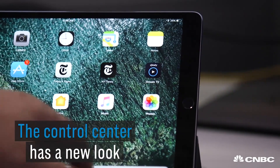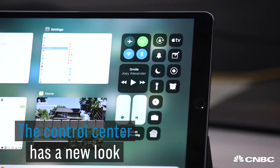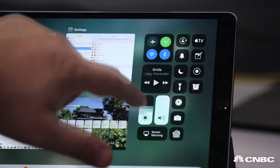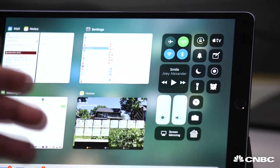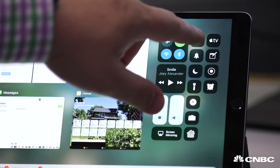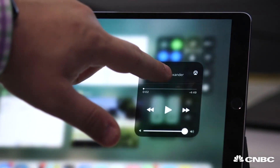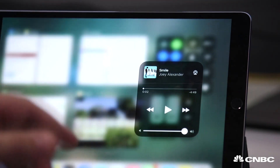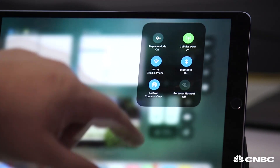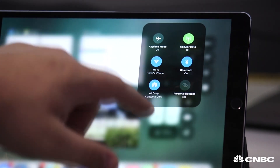The third biggest change is Control Center. You can completely customize it now and access more features than ever before. So if you want to quickly control your brightness or your volume, you can do that here. But you can also add shortcuts to your smart home, to your alarm clock, to your Apple TV controls. If you hold down on them, you get more access to the information — here we have the album art, or in this one, suddenly we can see Personal Hotspot and other features.